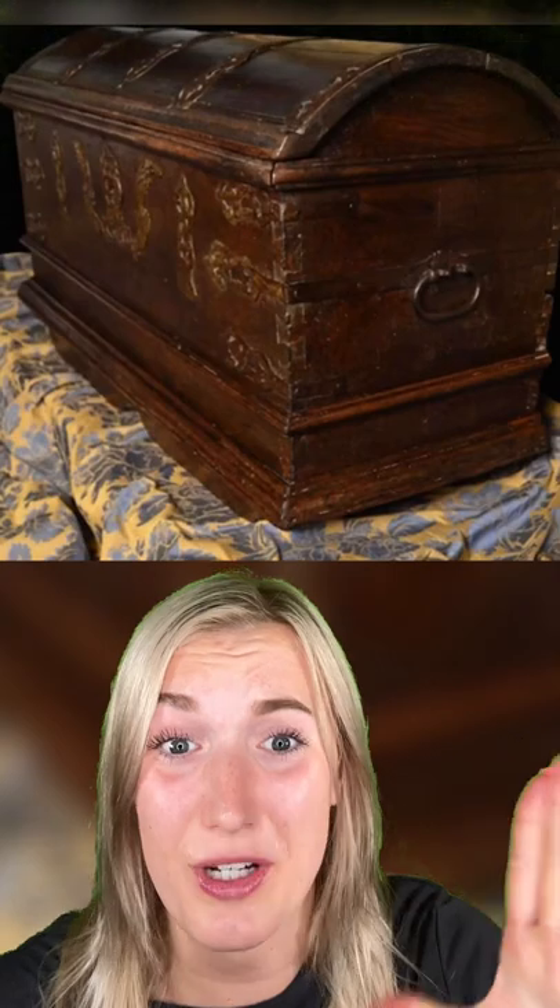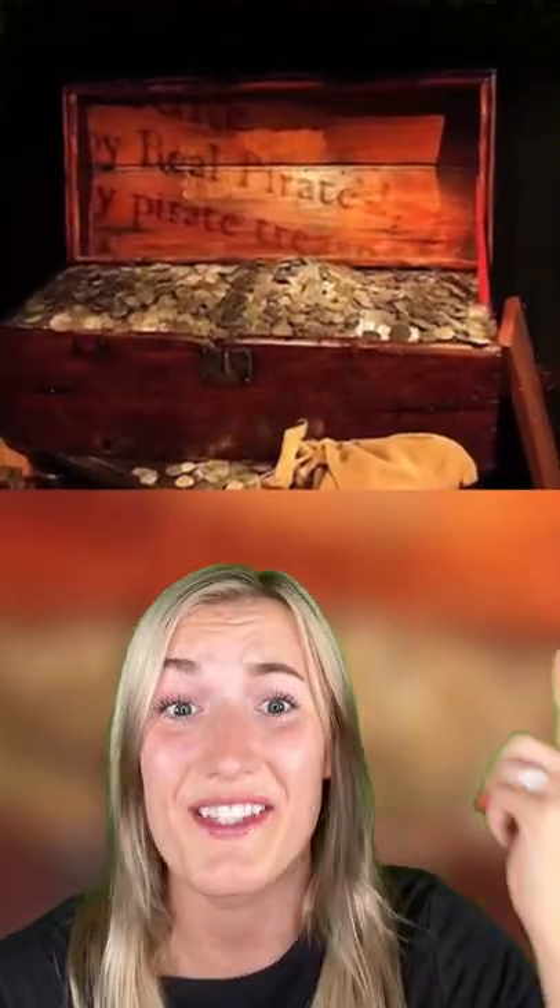A couple buying a storage unit found a 16th century pirate treasure chest. The chest was filled with a ton of Spanish coins and the whole thing sold for $500,000.